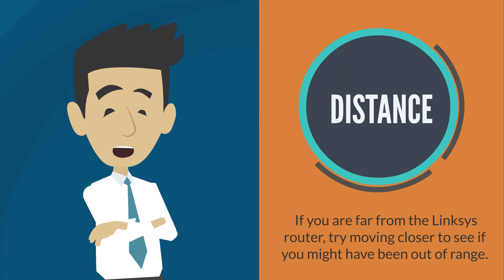If you are far from the Linksys router, try moving closer to see if you might have been out of range.